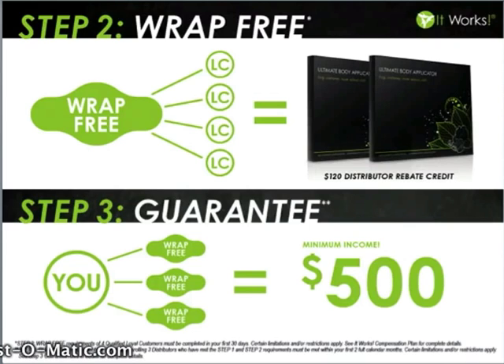Step three is our guarantee, and this really takes the guesswork out of how to get started and the right way to build this business. When you find three people that want to build this business alongside you in your first 60 days and help them fulfill steps one and two, if you haven't already made $500 with our company, they will make up the difference — guaranteed.